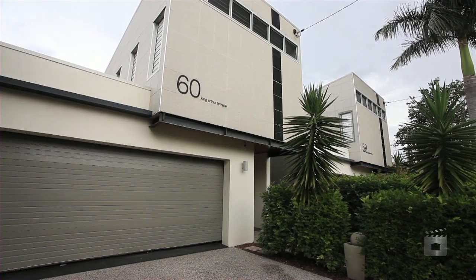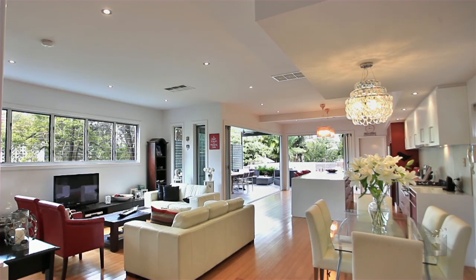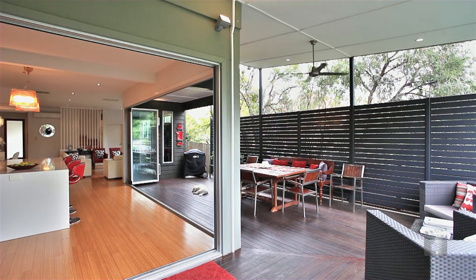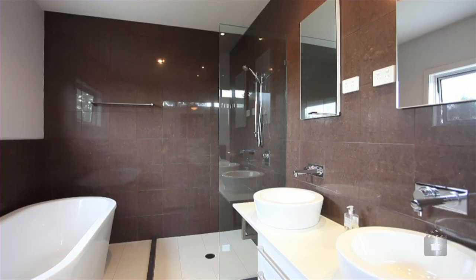Beautifully positioned on the renowned King Arthur Terrace, this stunning home showcases a sophisticated style of architecture, coupled perfectly with modern finishings. The cleverly designed floor plan allows for ultimate privacy, with all four bedrooms well appointed. The opulent master suite is a true parents' retreat.